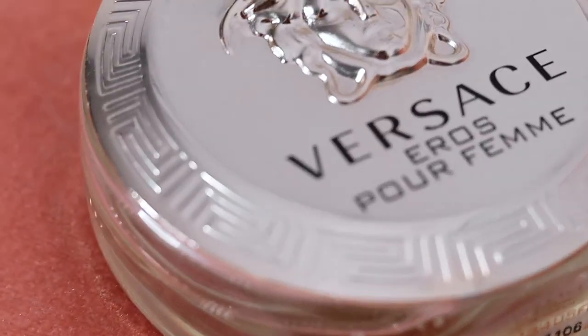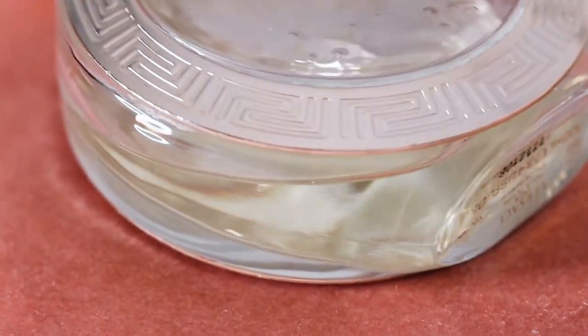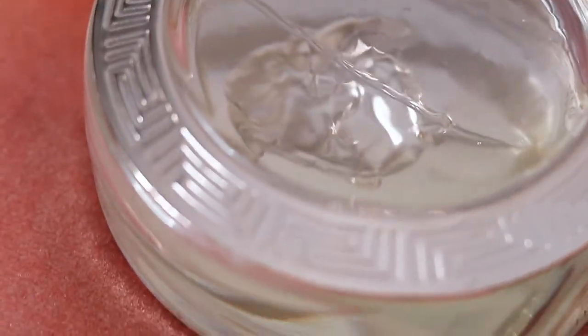The next thing I've been loving is my Versace perfume. I've had this for a really long time but only recently started using it regularly. It is the Versace Eros Pour Femme — as you can see it's almost done. The packaging is just gorgeous and the smell is very feminine, kind of a strong feminine scent — sweet but like a bold, confident kind of scent. I love it.